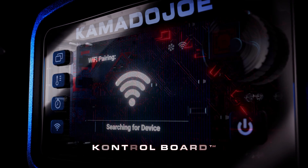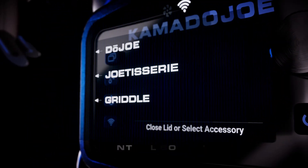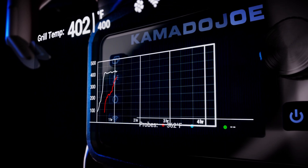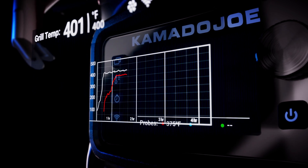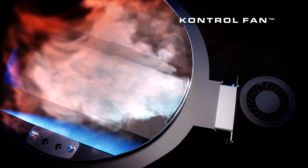The control board wields the flavor of charcoal with digital precision. Select your mode, set the temperature, get alerts, graph, adjust, and improve with each cook. The control fan effortlessly maintains a consistent temperature.